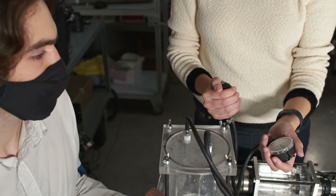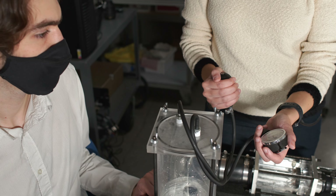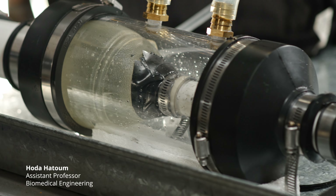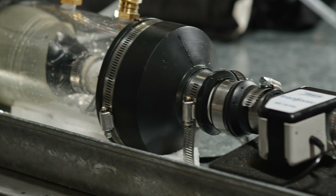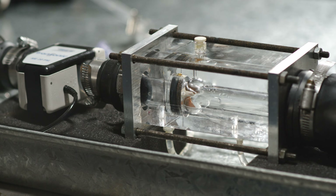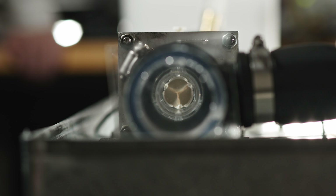About 655,000 people in the United States die from heart disease every year. The Biofluids Lab is at the heart of engineering and clinical research to change that, with a focus on biofluid mechanics, cardiovascular and structural diseases, and congenital heart defects.